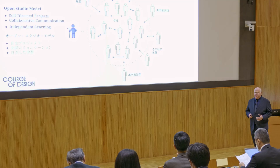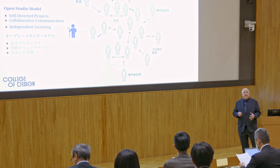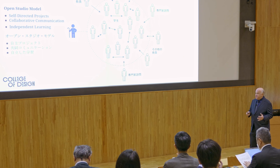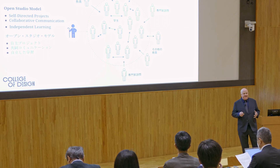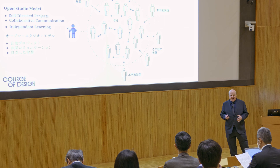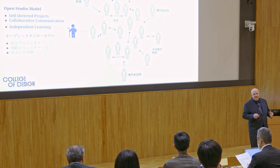The point of the Open Studio Model is, firstly, to make sure students are creating their own self-directed projects — making their own decisions and deciding where their projects are going. Secondly, it's to make sure they develop strong, collaborative communication skills. And most importantly, that they come out of the program as very powerful, independent learners.